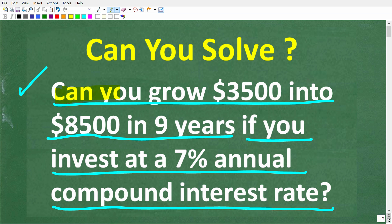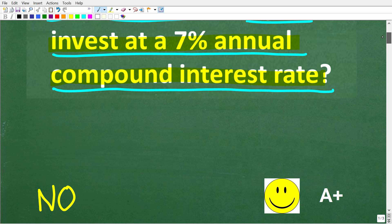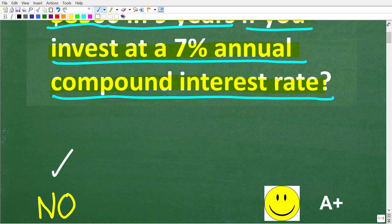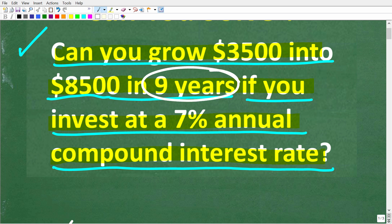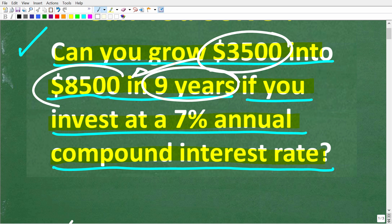One more time: can you grow $3,500 into $8,500 in nine years if you invest this money at a 7% annual compound interest rate? The correct answer here is no. Nine years is not enough time to take our $3,500 and turn it into $8,500.